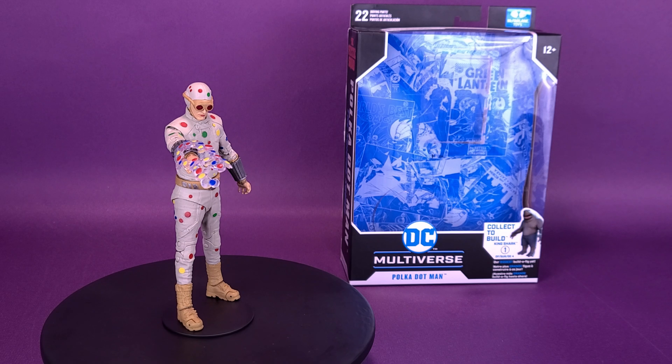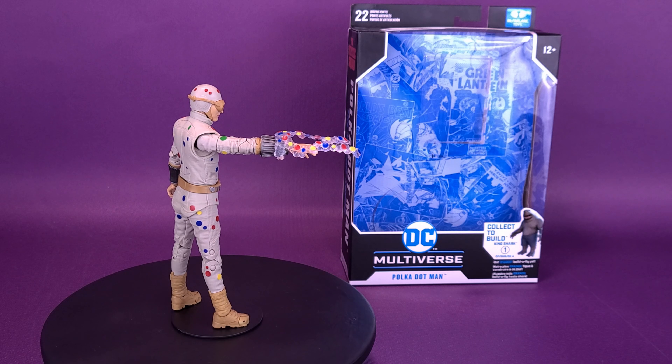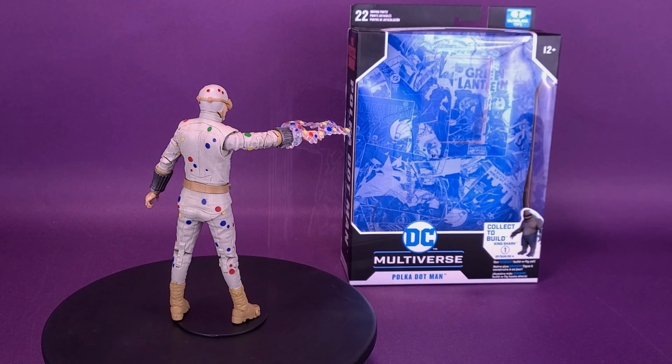I don't like to kill people, but if I pretend they're my mom, it's easy. Here's your look at the McFarlane Toys DC Multiverse, The Suicide Squad Polka Dot Man.